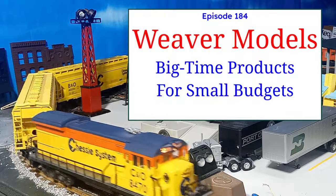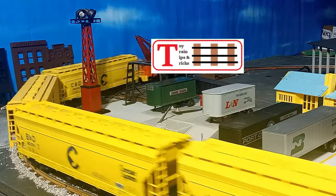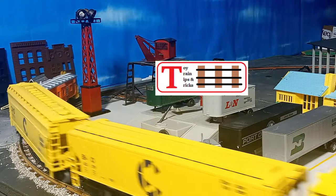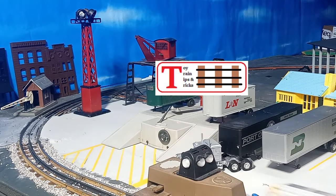Weaver Quality Craft, an often overlooked manufacturer, on this episode of Toy Train Tips and Tricks. Hello again, this is Mike with another episode of Toy Train Tips and Tricks.